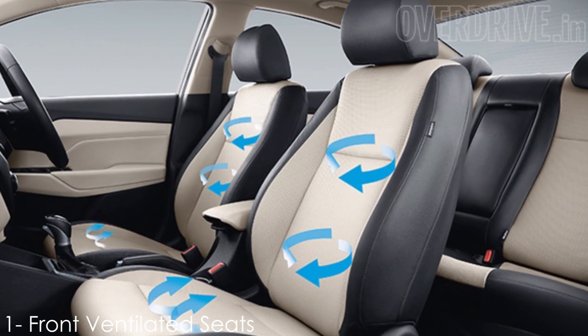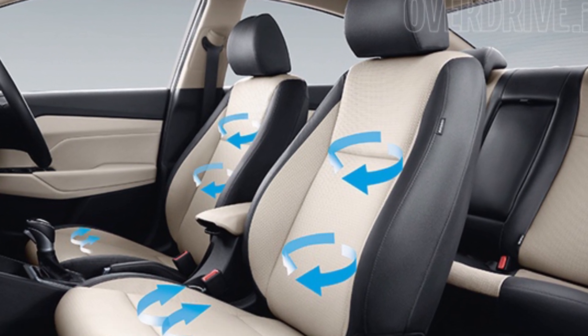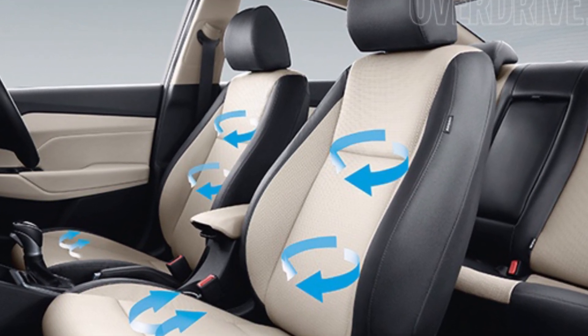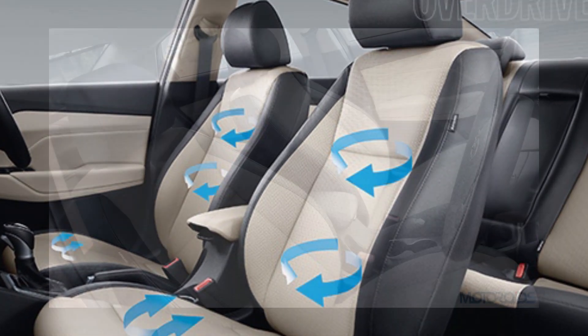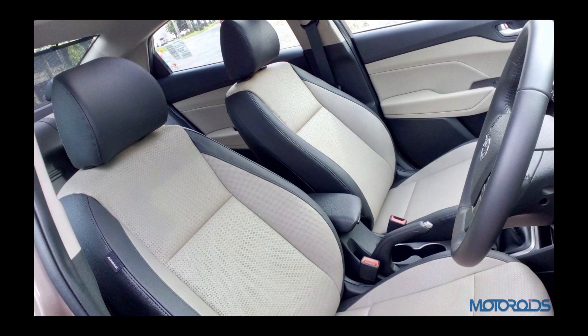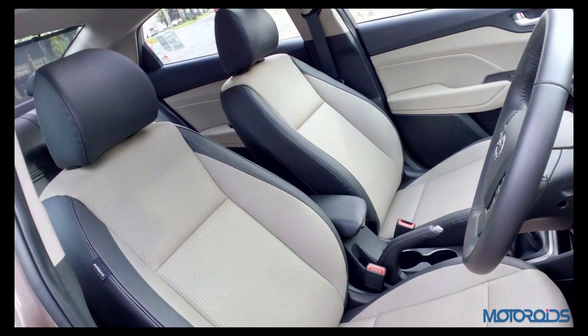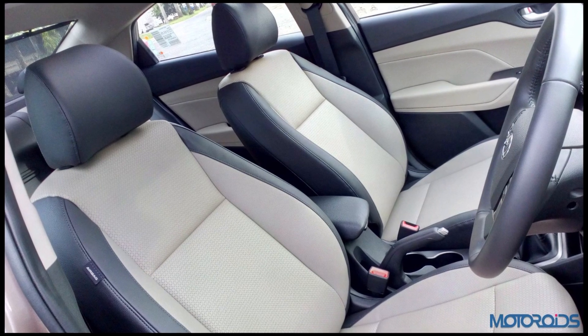Number 1: Front Ventilated Seats. The Verna is the first mass-market car to be introduced with front ventilated seats, and the feature has since been carried over to a few other Hyundai and Kia cars as well. However, the Verna facelift still continues to be the only car in its segment currently offered with front ventilated seats.